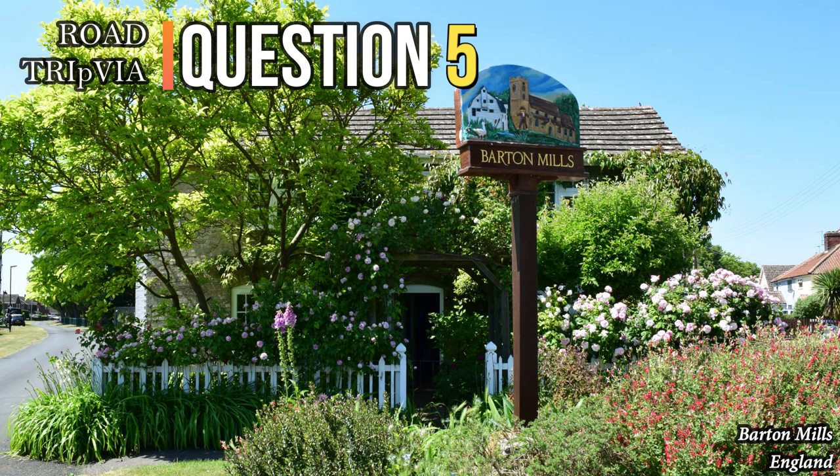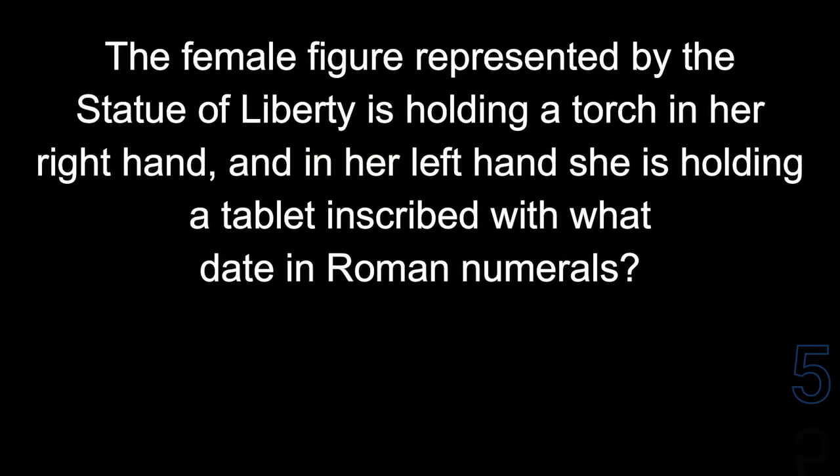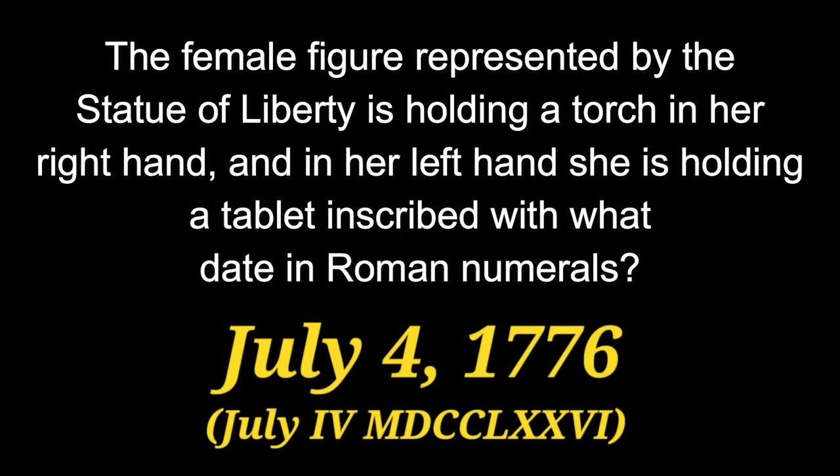Question 5. The female figure represented by the Statue of Liberty is holding a torch in her right hand, and in her left hand she is holding a tablet inscribed with what date in Roman numerals? That date is July 4th, 1776.